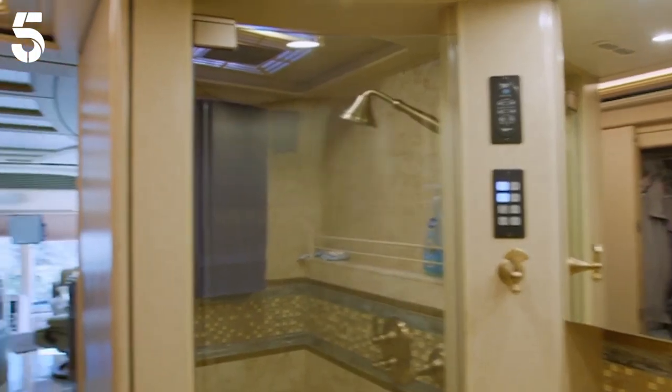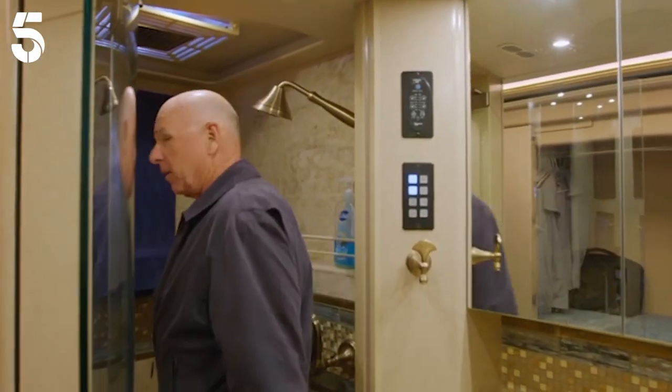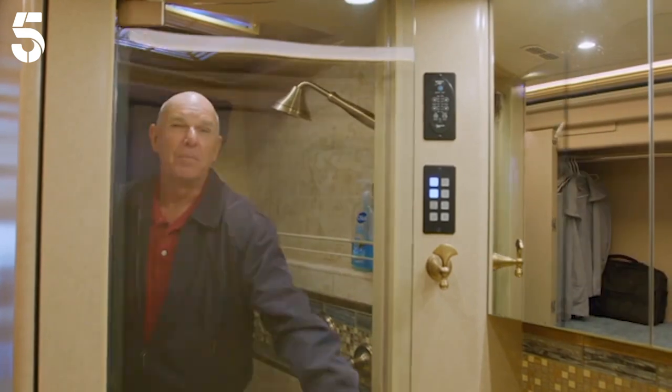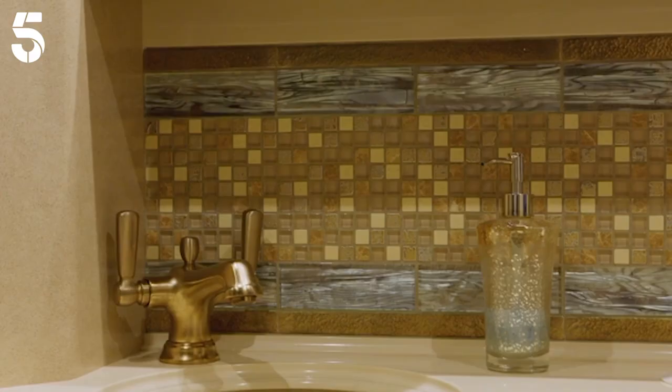This motorhome has a huge shower. There's plenty of room — your head won't hit the top and you never run out of hot water. For that extra touch of luxury, we have the marble floors. Crikey. No wonder it weighs 26 tons.